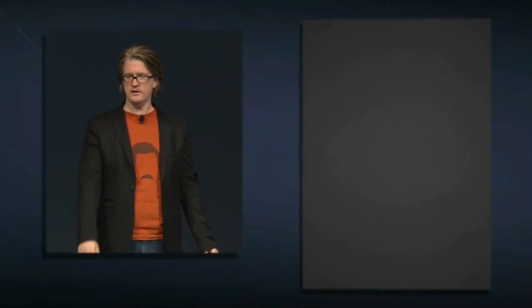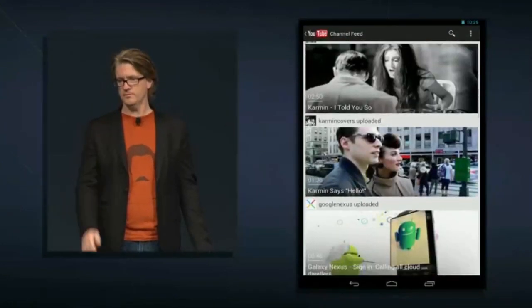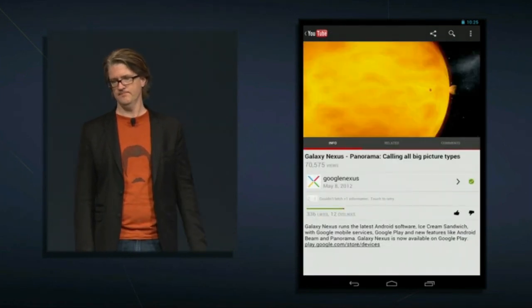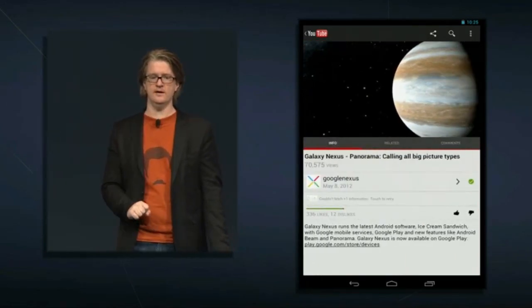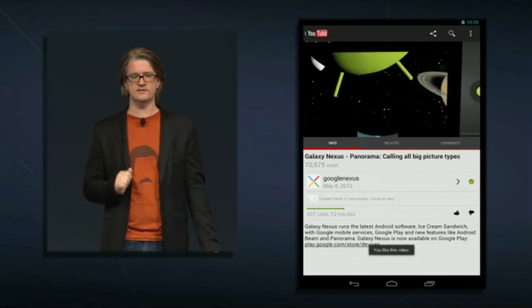Let's start with YouTube. The new YouTube app has a great tablet-optimized design — your channel feed is on the left and you can swipe through. You've got high-def YouTube right in the palm of your hand. It's the YouTube you already know and love, but optimized for Nexus 7.